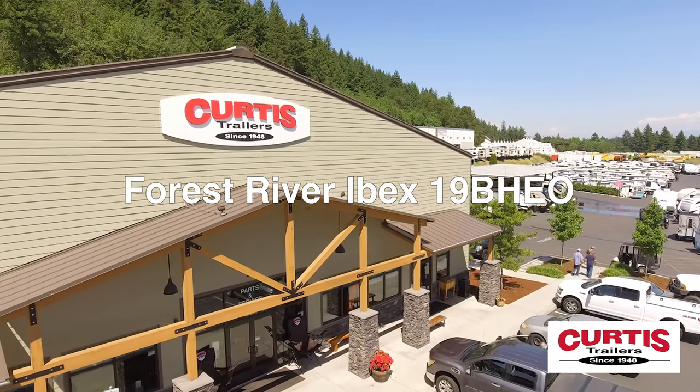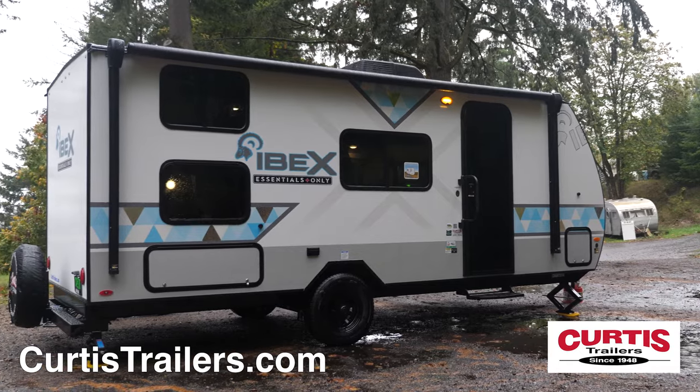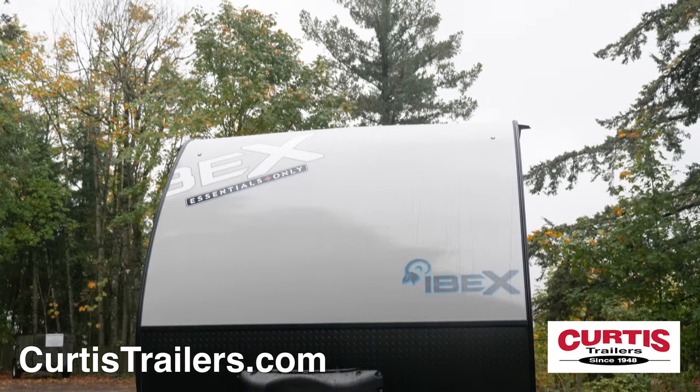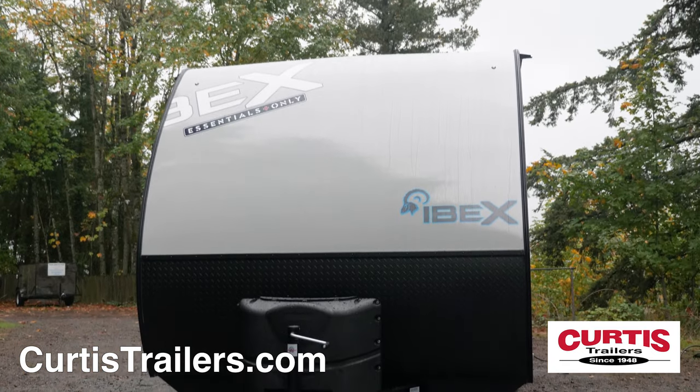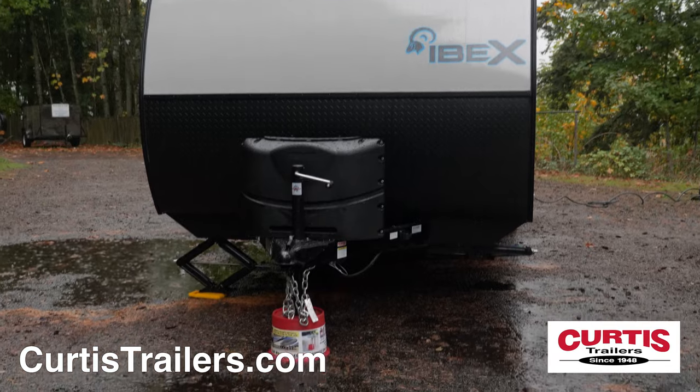Introducing the Forest River IBEX 19 BHEO, the lightweight trailer that's ready for all of your family's adventures. The front of the IBEX 19 BHEO features a smooth fiberglass front and a matte black rock guard behind dual propane tanks and a built-in battery rack.